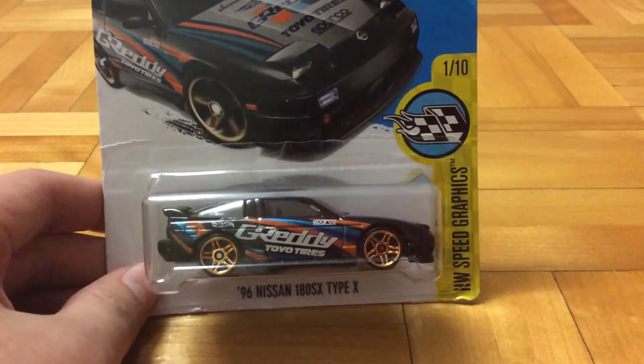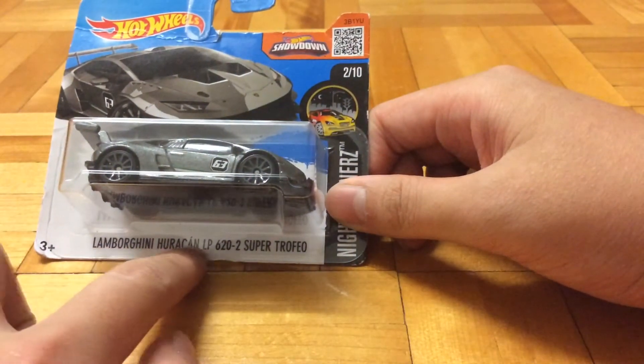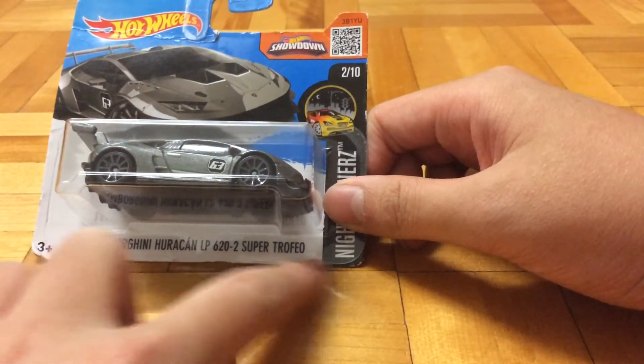96 Nissan 100SX Type X - this is the black variant, I never got it until now. A Lamborghini Huracan LP620-2 Super Trofeo - this car is pretty cool.